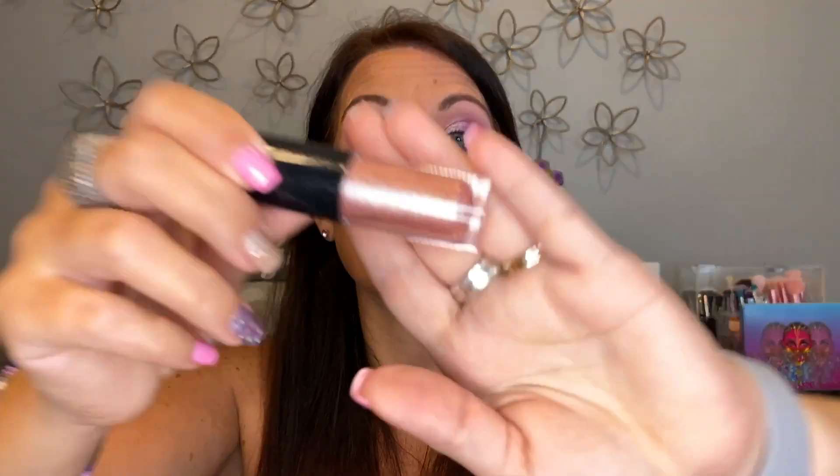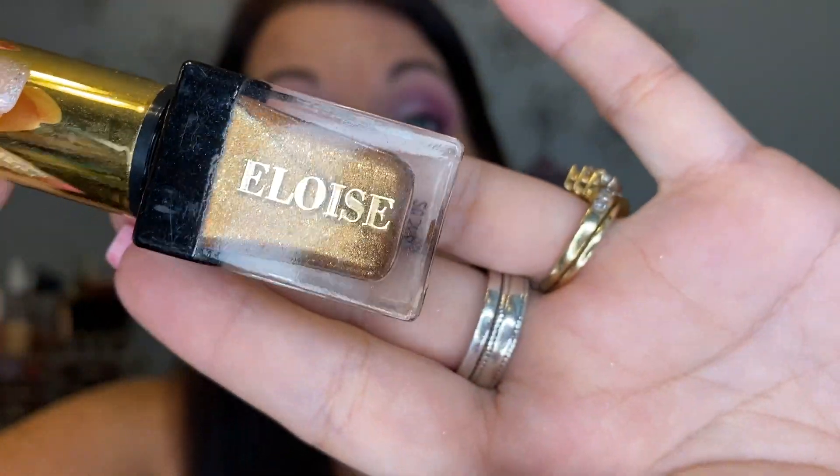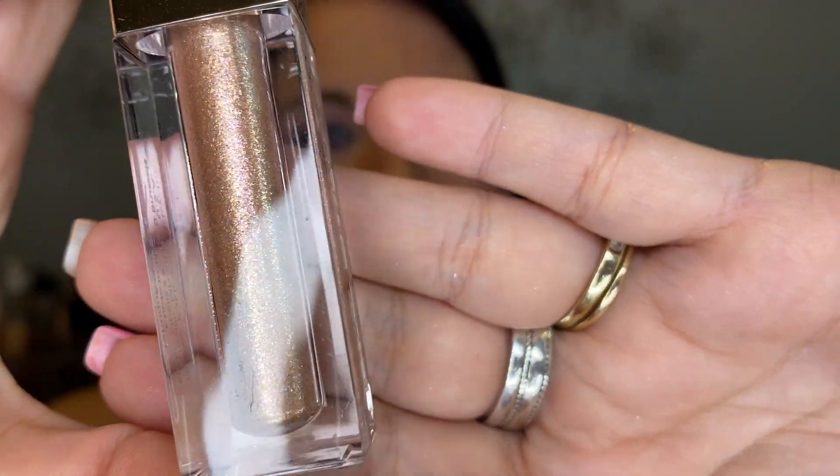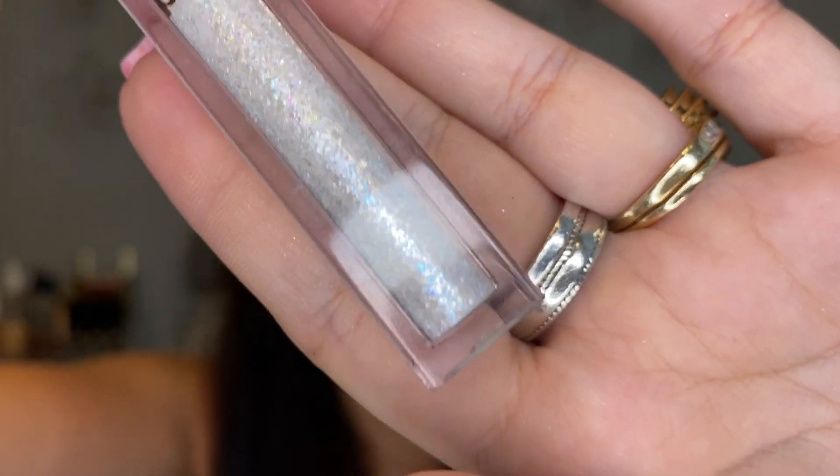The MAC Dazzle Shadow liquid in Love Yourself is so pretty — that is not going anywhere. The Eloise Pure Gold liquid shadow is stunning — when I wear it people comment on it, definitely keeping it. The Koki Crystal Fusion liquid eyeshadow in Polaris — I think I chose this as an Ipsy add-on — it's really pretty and I need to play with it more. The Pixie by Petra in Crystalline — you can add just a little bit to a look for extra oomph without being over the top — keeping that.